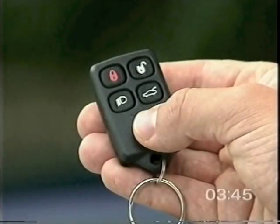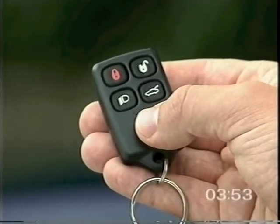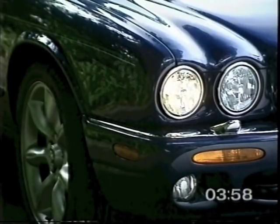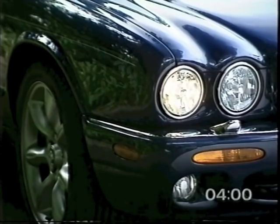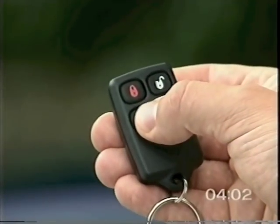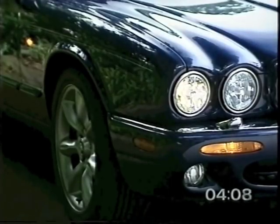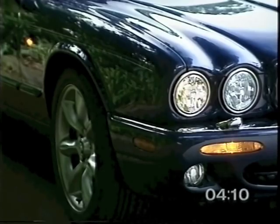The headlamp button on the remote transmitter is designed for your personal security and convenience when parking in a dark area. With the car locked or unlocked, one press switches on the headlamps for 25 seconds or until the key is placed in the ignition. Three presses within three seconds activates the panic alarm if this has been programmed by your Jaguar dealer. To turn off the alarm, put the key in the ignition.